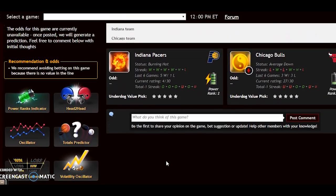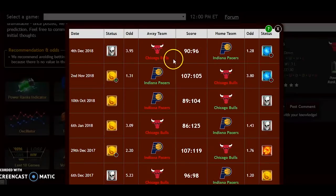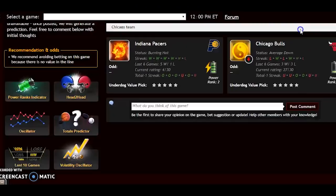Now for another lopsided matchup: the Indiana Pacers against the Chicago Bulls. Indiana is third in the conference and burning hot; Chicago is average down. In head-to-head meetings Indiana has won the last two, and four out of the last six going back to December 2017. The power ranking indicator clearly favors Indiana at plus 28 versus plus 8 for Chicago.